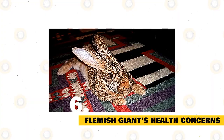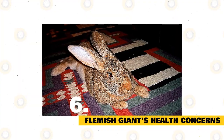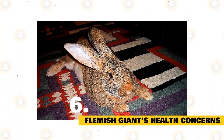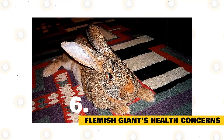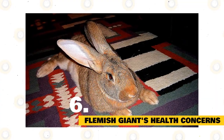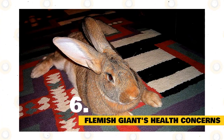Flemish Giant's Health Concerns: They can develop any of the health concerns common in other rabbit breeds, including GI stasis, malocclusion, respiratory disease, mites, and, in unspayed females, uterine cancer. The size of the Flemish rabbit makes it more sensitive to heat than even other rabbits. Be sure to keep them in an environment that isn't overly humid. Signs of heat exhaustion or heat stroke include rapid breathing, lethargy, ears going red, salivating, lying in a stretched position, and having a convulsion. Their size might also make them more prone to back injury if dropped or handled carelessly.